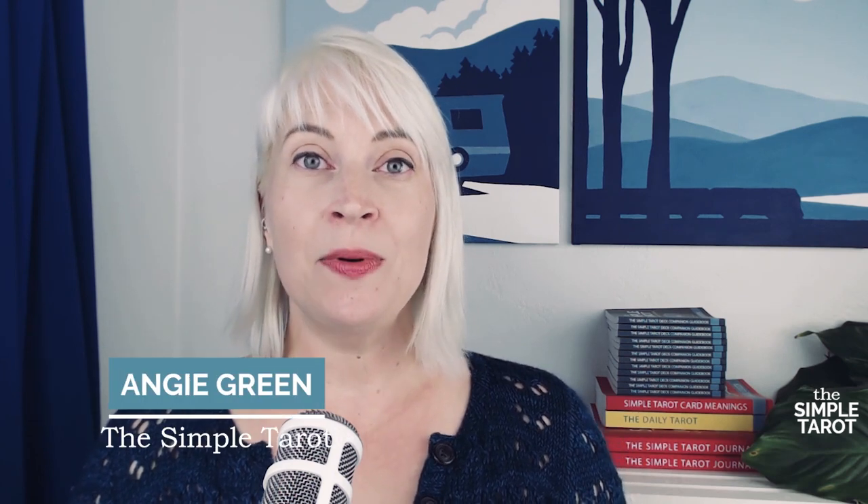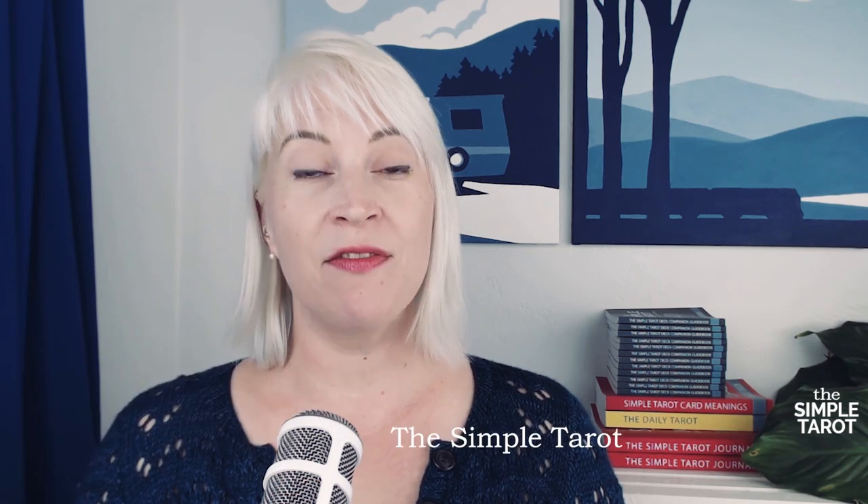My name is Angie Green, the Simple Tarot deck's creator, and in this video I'm going to cover the basics of the 22 cards of the major arcana in order. But first, if you're new here and are interested in more tarot tips and tools, hit that subscribe button and then let's get started.